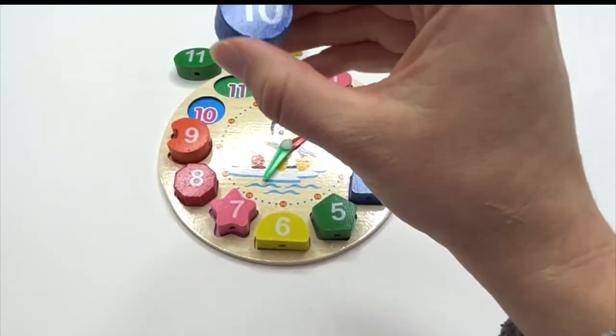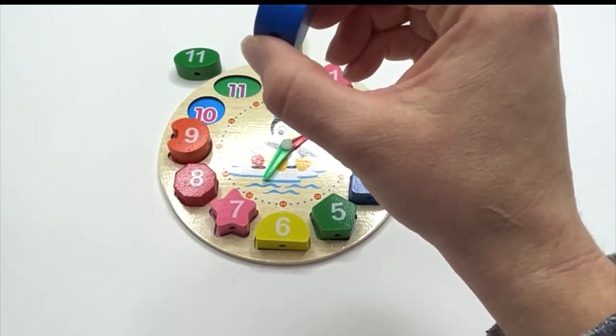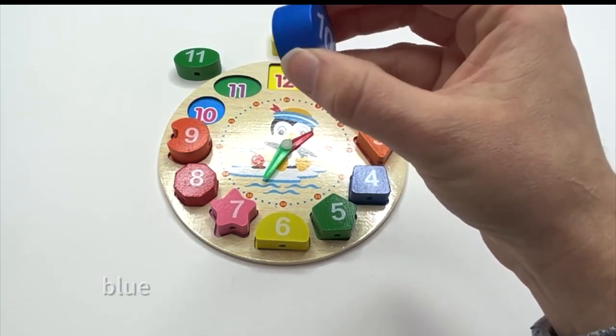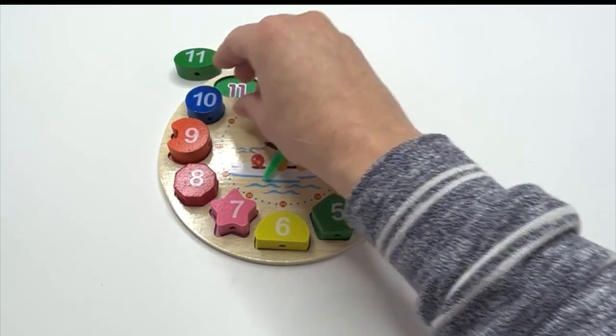What's next? Ten. Say it with me: ten. And what shape is our ten on? Circle. And what color is our circle? Blue. Our blue circle goes here.